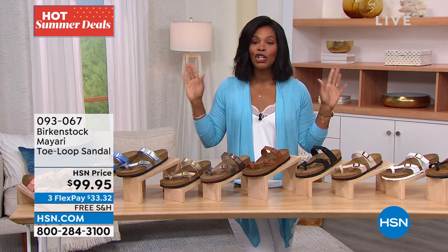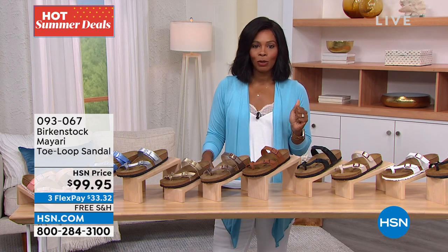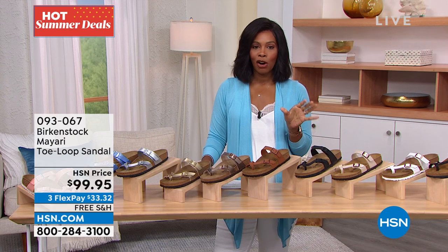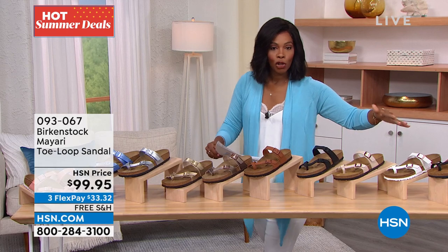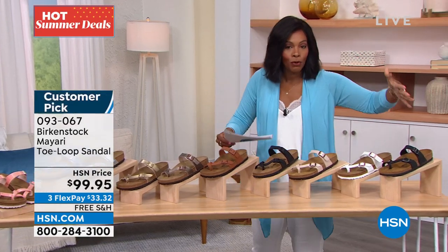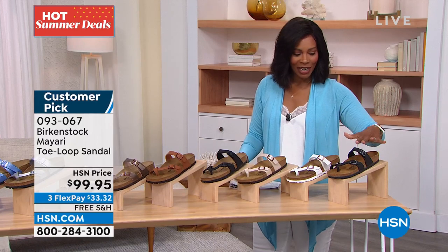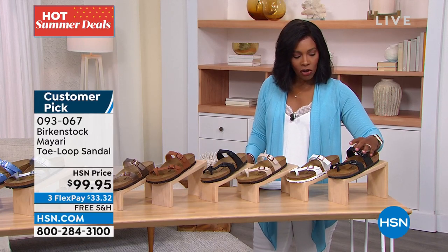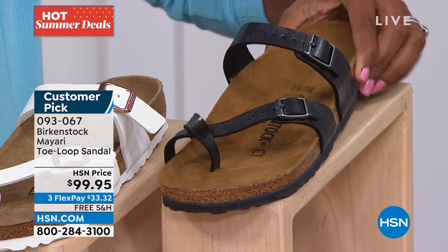If you've been wearing Birkenstocks, you already know how amazing they are. Now let me share some great styles, starting with the Mayari — it's a toe-loop sandal that you love so much we have it in almost every color of the rainbow. This color is called Licorice — it's black with a shiny finish. Here it is in white.